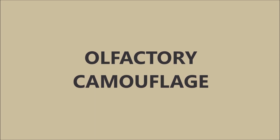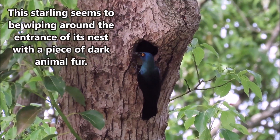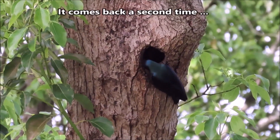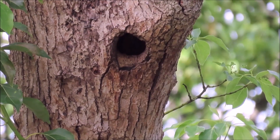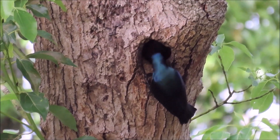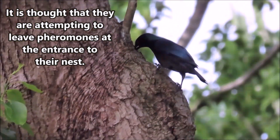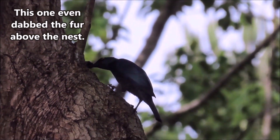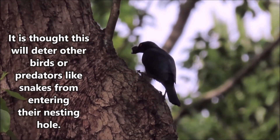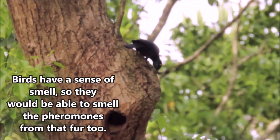Olfactory camouflage. This starling seems to be wiping around the entrance of its nest with a piece of dark animal fur. It comes back a second time, and a third time. It is thought that they are attempting to leave pheromones at the entrance to their nest — this one even dabbed the fur above the nest. It is thought this will deter other birds or predators like snakes from entering their nesting hole. Birds have a sense of smell, so they would be able to smell the pheromones from that fur too.